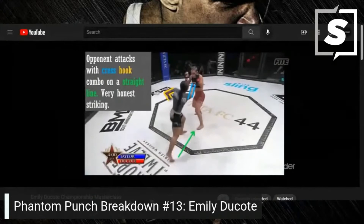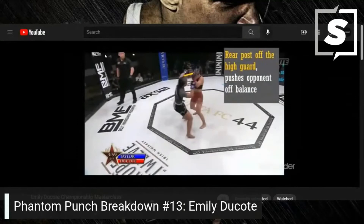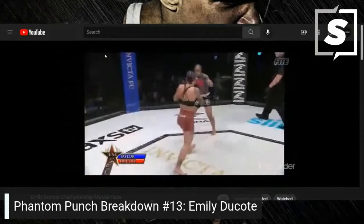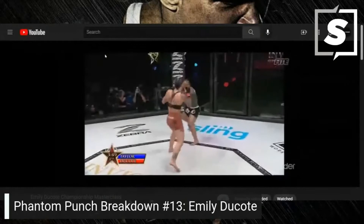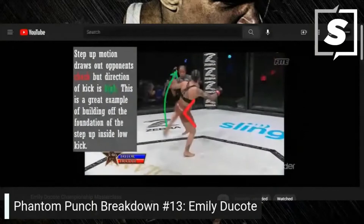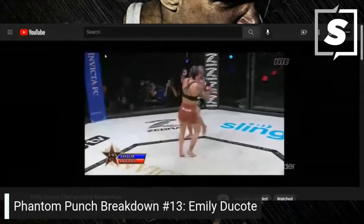The opponent attacks with the cross-hook combo on a straight line — very honest striking. Rear post off the high guard pushes the opponent off balance. The step-up motion draws out the opponent's check, but the direction of the kick is high. This is a great example of building off the foundation of the step-up inside low kick.